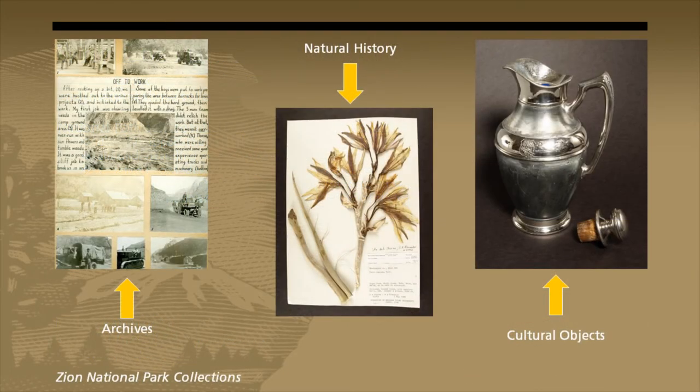So what kinds of stuff does the NPS collect? NPS collections fall into three broad categories: archives, natural history, and cultural objects. Most parks will collect something from all three categories, although this really depends on the park itself. Every park will have archives, but whether it has cultural objects or natural history objects really depends on the site. For example, the Statue of Liberty and Ellis Island will probably have more cultural objects than natural history objects, just because the site doesn't have a whole lot to yield as far as natural history items.